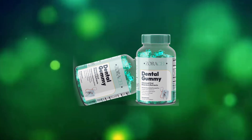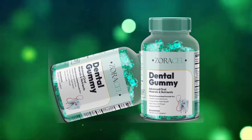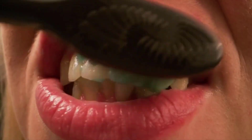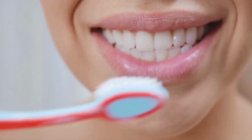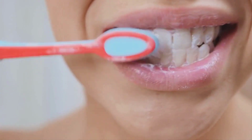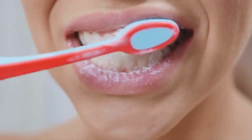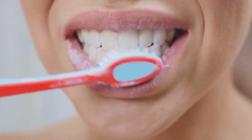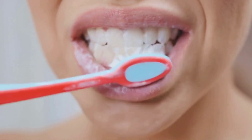You can trust this product, and you too can have great results by taking treatment seriously and using Zoracel dental gummy every day. The big warning is: be very careful with the website where you are going to buy the product, as it is only sold on the official website. Remember that the original product, which will really give results, is sold only on the official website.